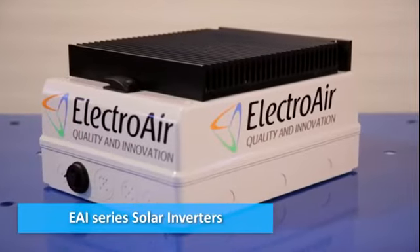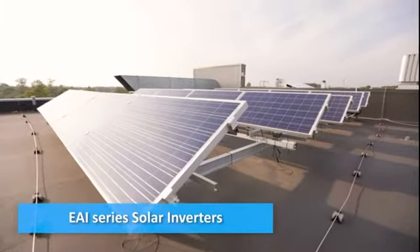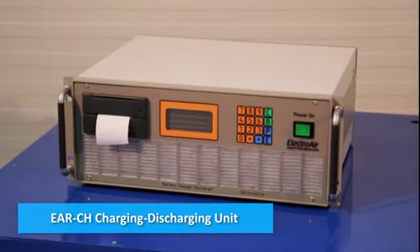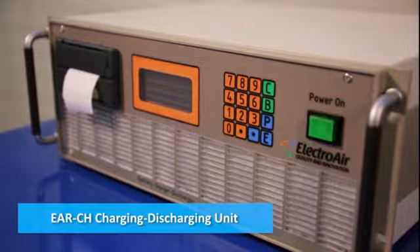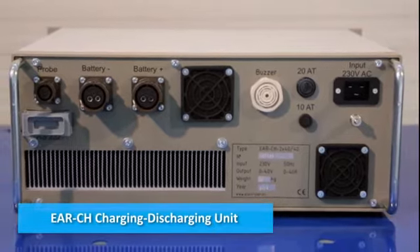The EAI series solar inverter is intended for transforming the DC voltage generated by solar modules to AC voltage 220 volts 50 hertz. The EARCH charging and discharging unit serves to test, charge, discharge and commission all types of aircraft batteries. The device can also be used as a DC power supply unit.